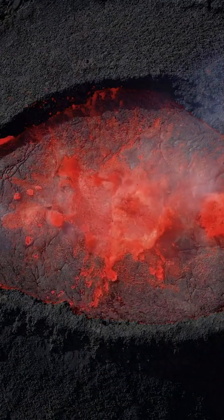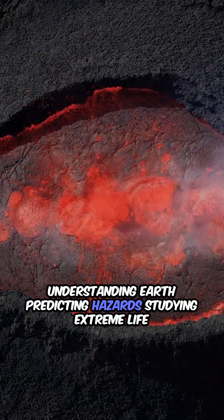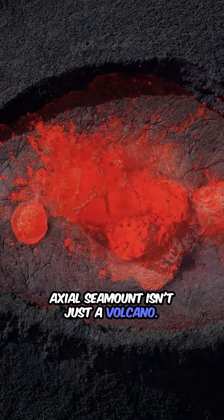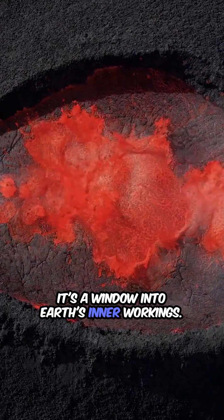Why it matters: understanding Earth, predicting hazards, studying extreme life. Axial Seamount isn't just a volcano — it's a window into Earth's inner workings.